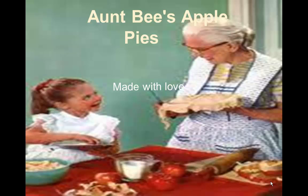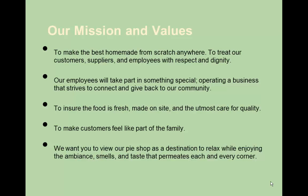To begin with, we'll start with Aunt Bee's mission and value statements. And here you can see, without reading them off to you, they're pretty straightforward. The ones to focus on — two of them actually — are: one, to ensure the food is fresh, made on site, with utmost care for quality; and the other is to make sure that the customers feel like they're part of the family. These two values are very important to Aunt Bee's Apple Pies, and we'll look at that later on in some of the other slides coming up.